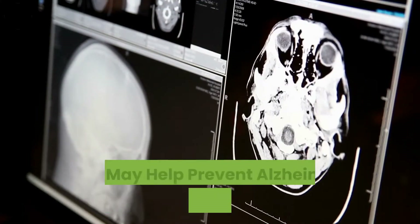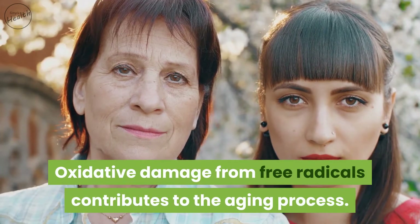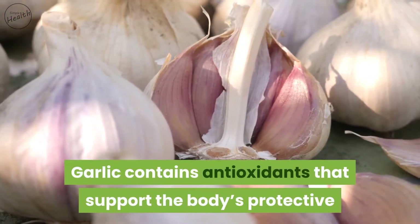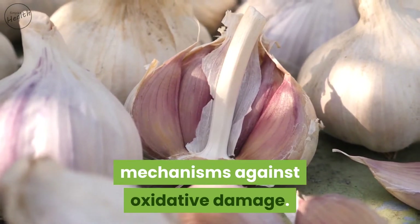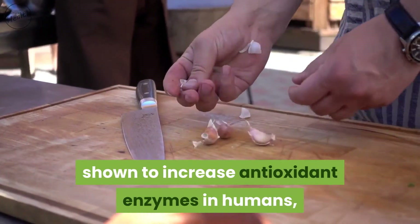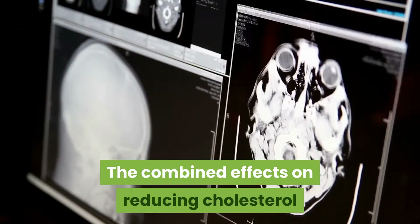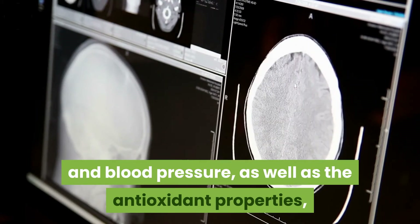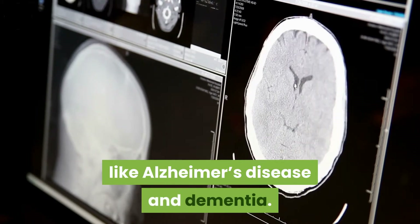Garlic contains antioxidants that may help prevent Alzheimer's disease and dementia. Oxidative damage from free radicals contributes to the aging process, and garlic contains antioxidants that support the body's protective mechanisms against oxidative damage. High doses of garlic supplements have been shown to increase antioxidant enzymes in humans and significantly reduce oxidative stress in those with high blood pressure. The combined effects on cholesterol, blood pressure, and antioxidant properties may reduce the risk of common brain diseases like Alzheimer's and dementia.